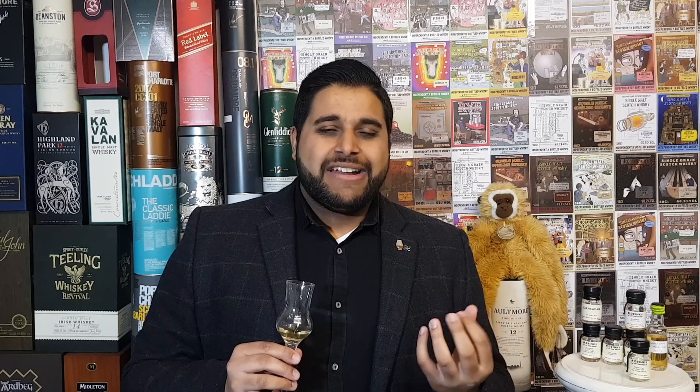Moving over to the palate now — arrival on the palate, this has got quite a nice medium-full texture, quite viscous, a little bit oily actually as it coats the palate. First impressions in terms of flavour profile, you do get this lemongrass character really coming through. You then get this toffee apple note, a little bit of a barley character, a malty character on this one. And then you get notes of sour pears and a little bit of wood spices.